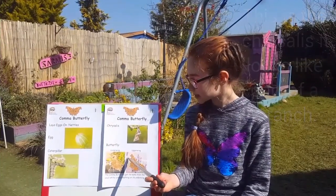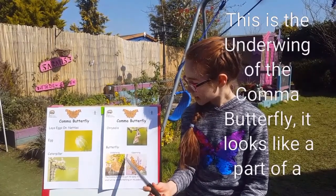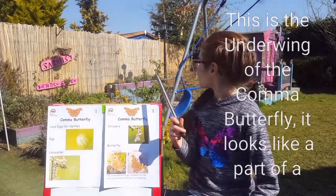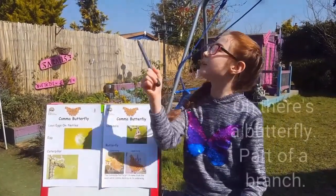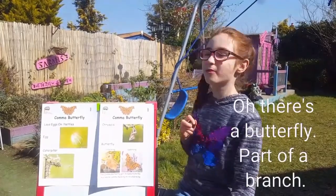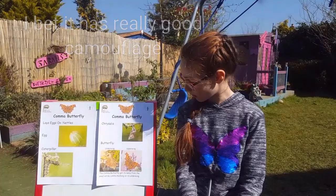This is the underwing of the comma butterfly. It looks like part of a branch and it has really good camouflage.